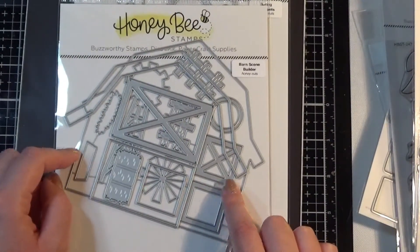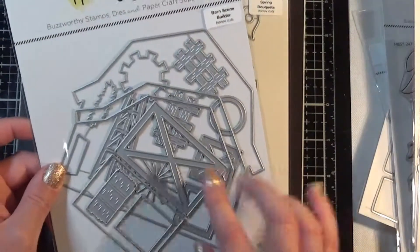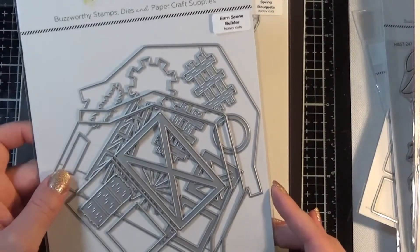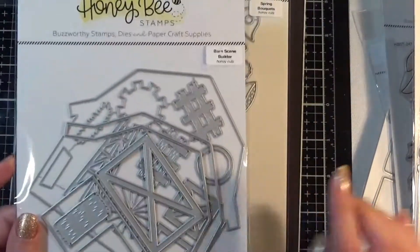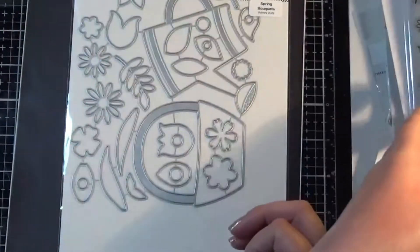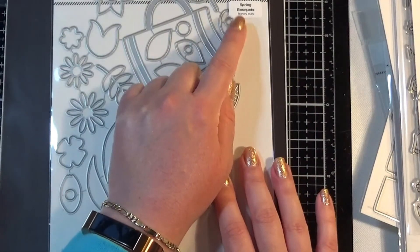I got super excited about this one too. This is the Barn Scene Builder — it's a set of dies you can use to make a typical American barn and also a windmill. It's got hay bales, bits of fencing, and the doors can be open or used as a card. Because of the Way to Goat set, I just had to have it, so it found its way into my basket.